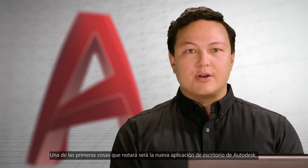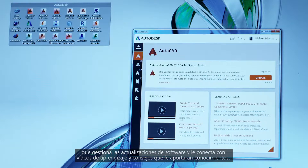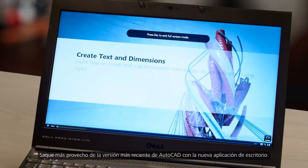One of the first things that you're going to notice is the new Autodesk desktop app. It manages your software updates and connects you to learning videos and skill-building tips. Get the most out of the latest version of AutoCAD with the new desktop app.